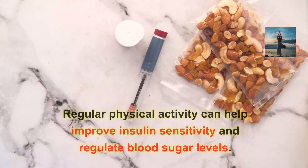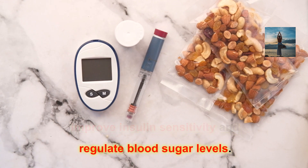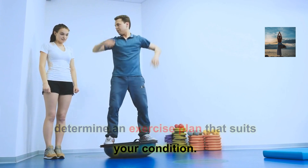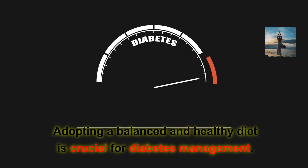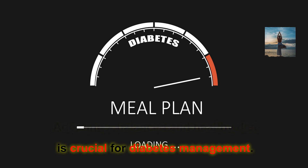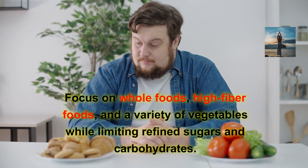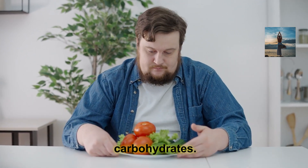Exercise: Regular physical activity can help improve insulin sensitivity and regulate blood sugar levels. Consult with your healthcare team to determine an exercise plan that suits your condition. Healthy diet: Adopting a balanced and healthy diet is crucial for diabetes management. Focus on whole foods, high-fiber foods, and a variety of vegetables, while limiting refined sugars and carbohydrates.